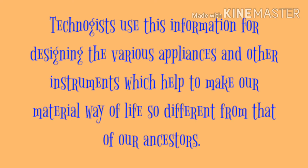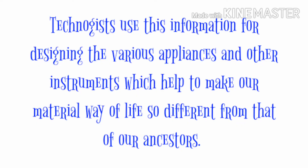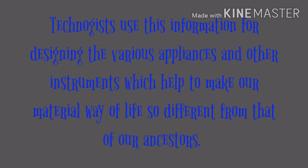Our life is so different from our ancestors — they didn't have mobile phones or any technology, but today we are having technology at this stage.